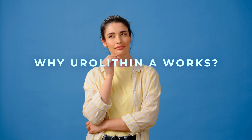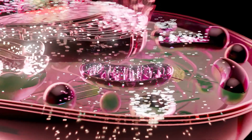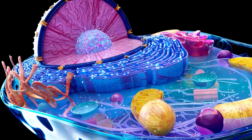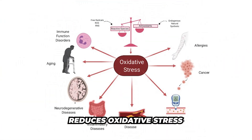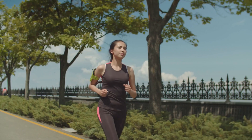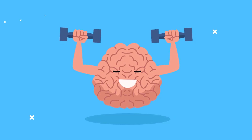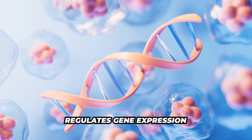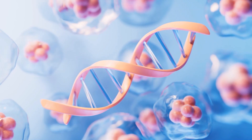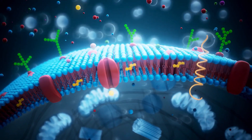So why does Urolithin A work? It works for a multitude of reasons, but mainly because it activates mitophagy — clearing out damaged mitochondria and rejuvenating cells. It reduces oxidative stress, boosts ATP production which increases energy at the cellular level for muscle and brain health, and it also regulates gene expression, activating pathways related to longevity and cellular protection.